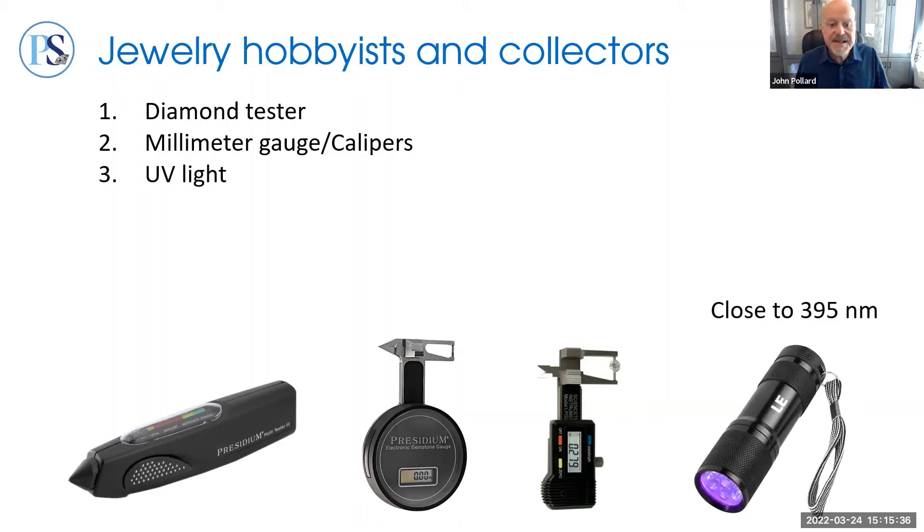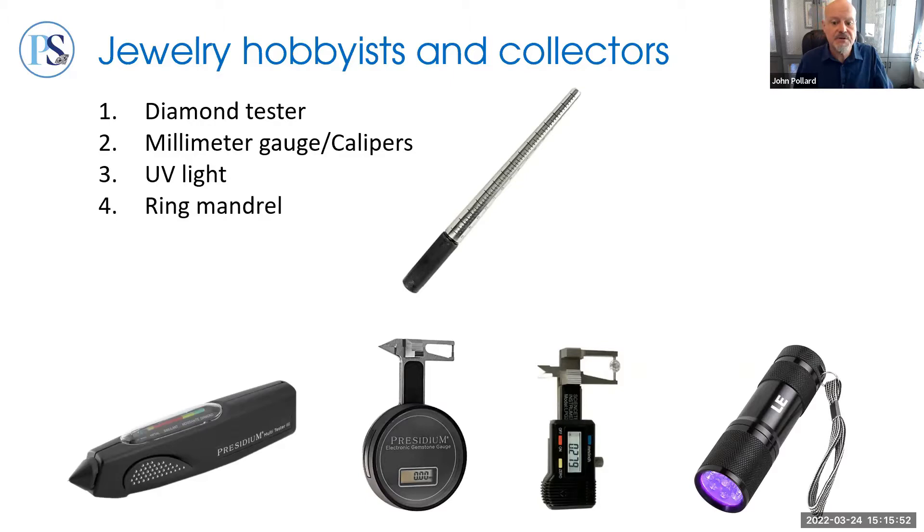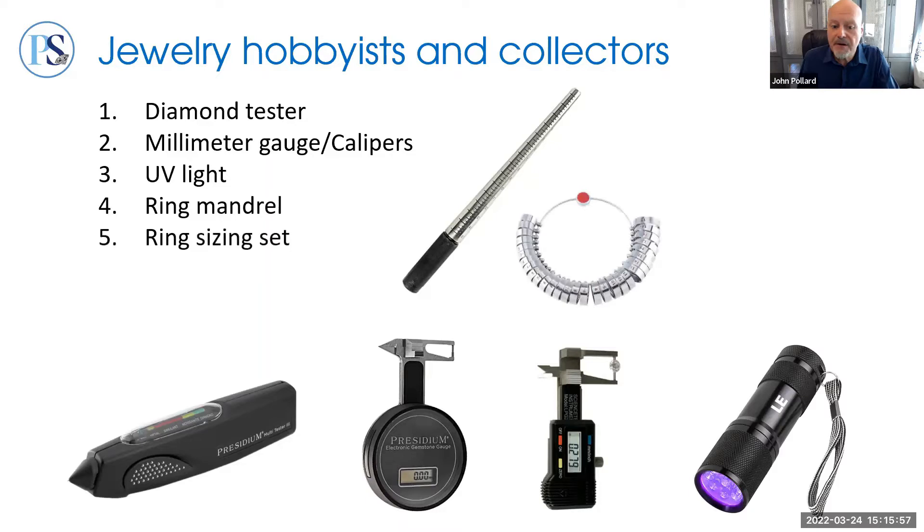A UV light for checking fluorescence and phosphorescence in natural and lab-grown diamonds could be important — note the wavelength needs to be around 390 nanometers, not 365. On the jewelry side, a sizing mandrel is useful for determining and matching ring sizes, paired with a ring sizing set. If using with other people, a comfort-fit set is rounded on the inside — generally more comfortable and better simulates what they have experience with. Note that sizers differ from place to place, so be sure the fabricator and you are on the same page about size.